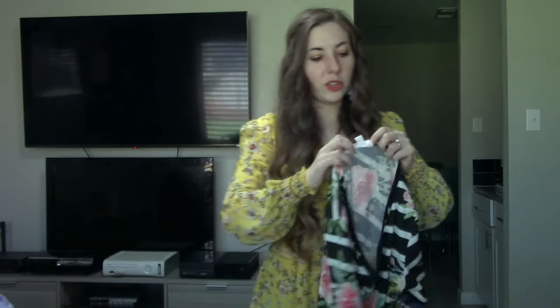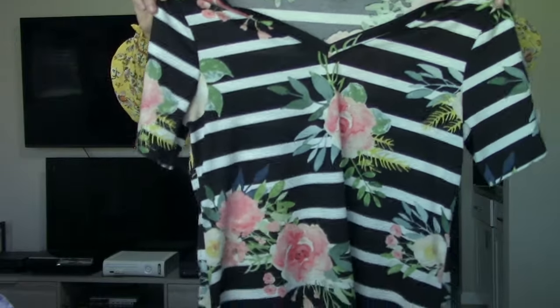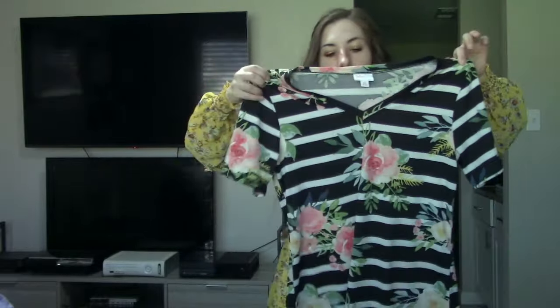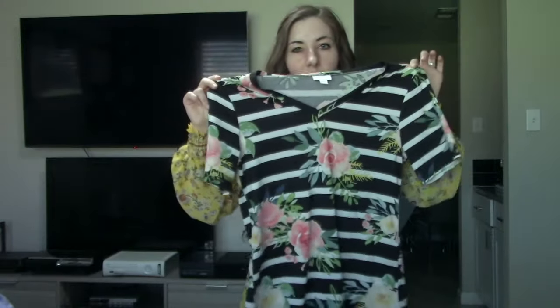Yet another LuLaRoe piece. This one's in a size extra small — again a $0.99 find. I figured the pattern on this was nice enough to warrant picking it up. I think it'll sell for probably around $15. I will say LuLaRoe tends to sell best for me on eBay.